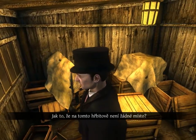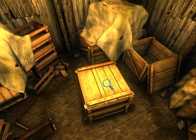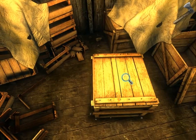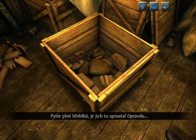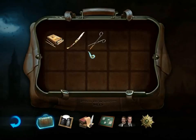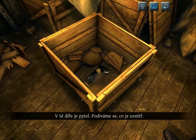How is it that there is no room in this cemetery? Bags filled with nails — there are a lot of them. Well, really. I can see a large crack. I'll need something thin. A hole was drilled a short while ago. There is a sack inside this hole. Let us see what is inside it.